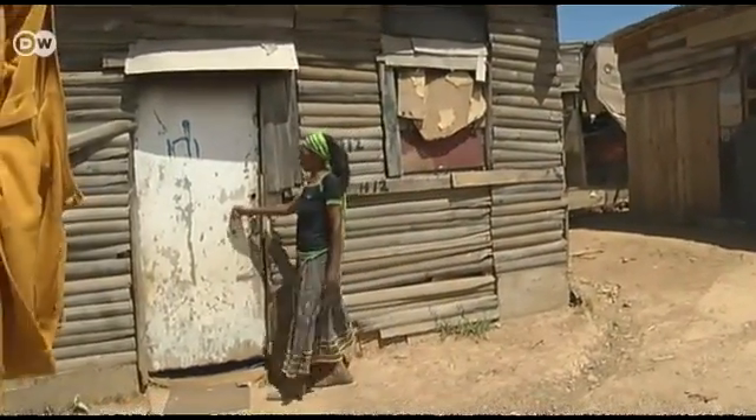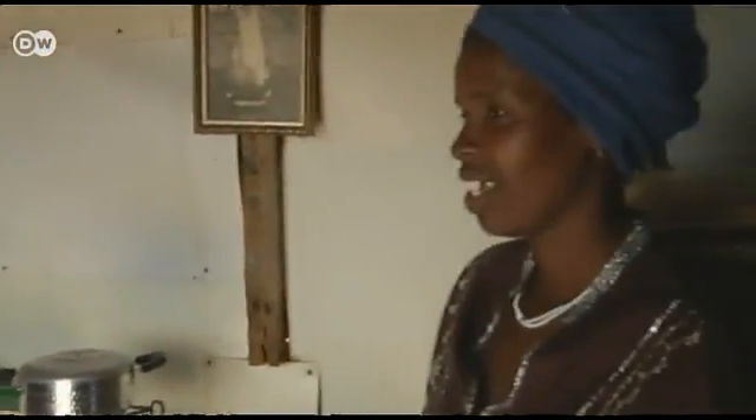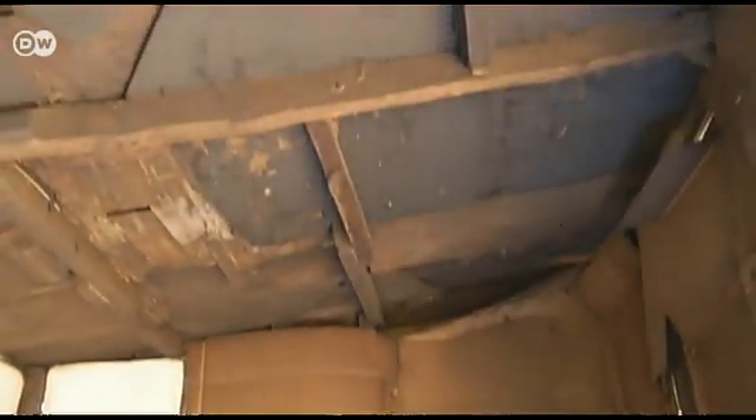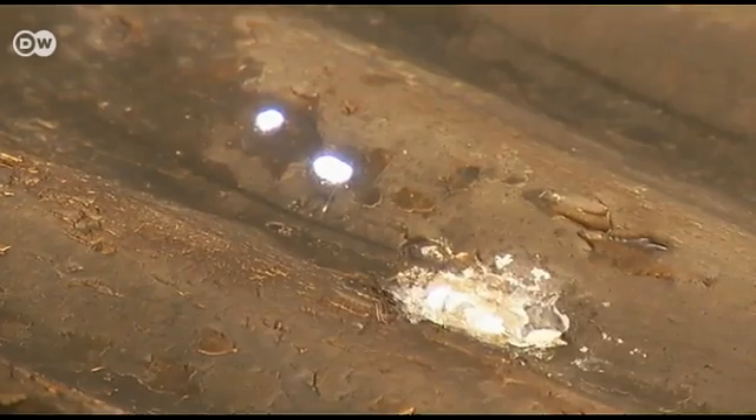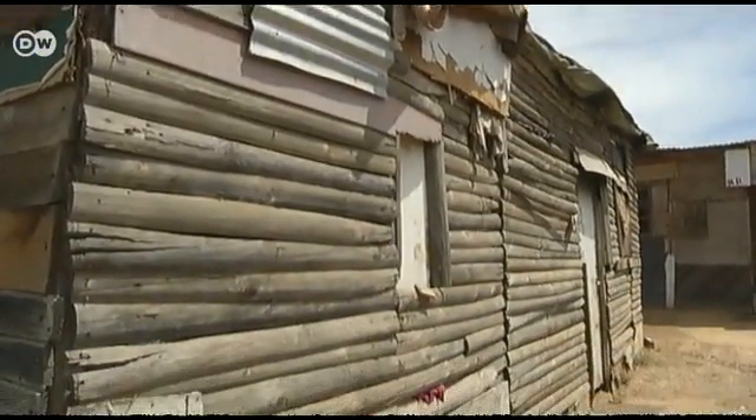Victoria says her quality of life is much improved — her shack used to be like her neighbours'. Tandaswa's nearby shack is made out of wood from the town dump. It has no windows and the roof leaks when it rains. But the worst thing is that it has no light. Tandaswa says she would also like to live in an iShack: it's very cold in winter, the children get sick, and lighting a fire inside is dangerous because of the wooden walls.